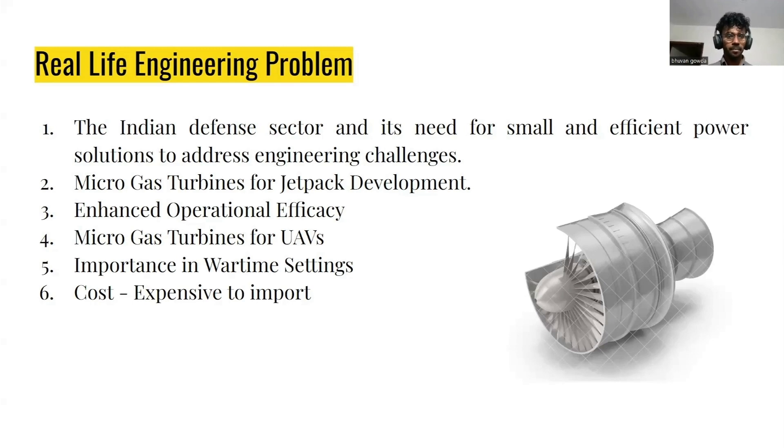Because of the shorter diameter and length of the Microgas Turbine, its performance will be outstanding. UAVs, which are nothing but unmanned aerial vehicles — for their great usability, we can use Microgas Turbines.